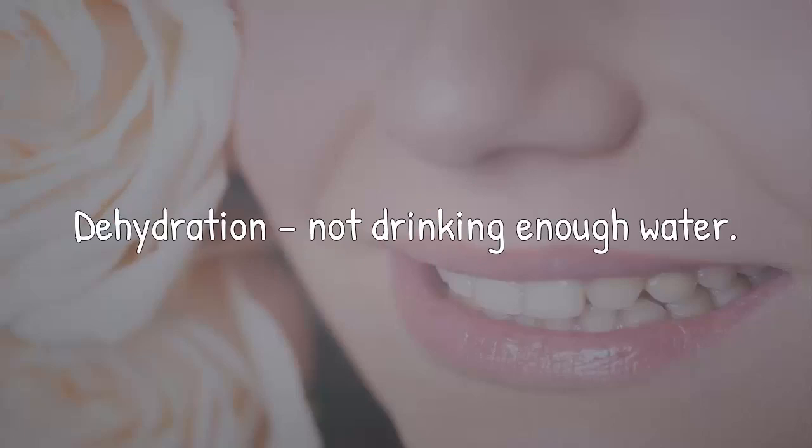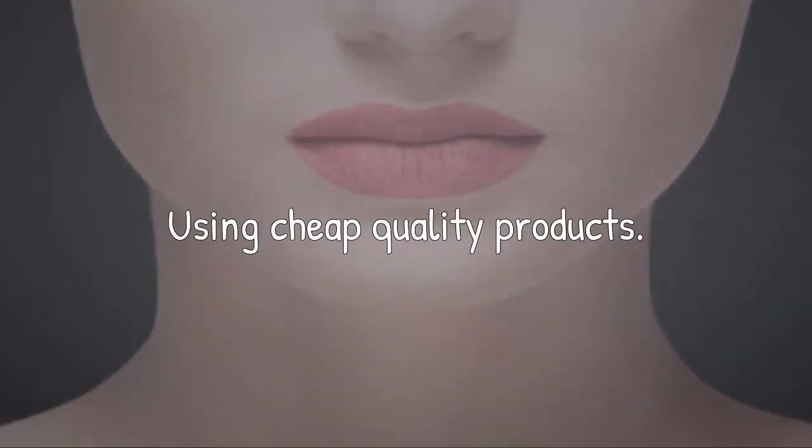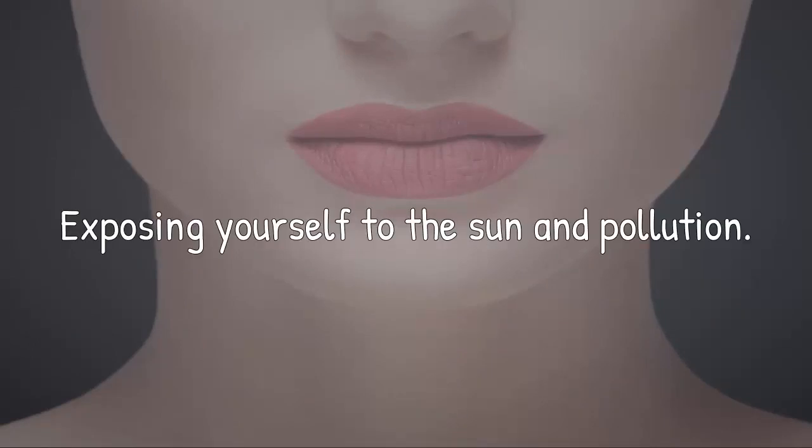Other causes include dehydration and not drinking enough water, excessive intake of caffeine, using expired lip products, using cheap quality products, not removing your makeup at night, anemia, and exposing yourself to the sun and pollution.